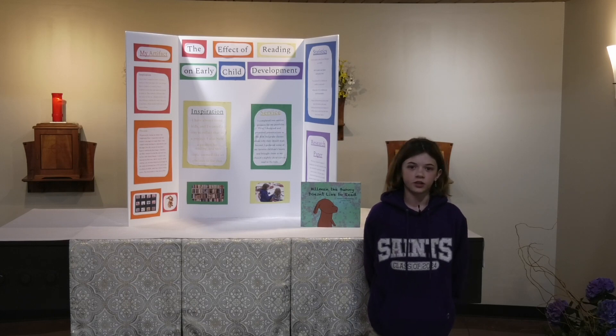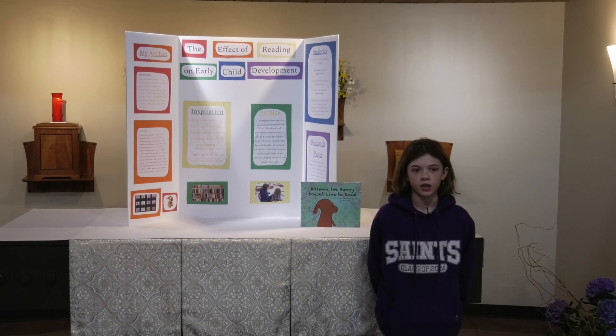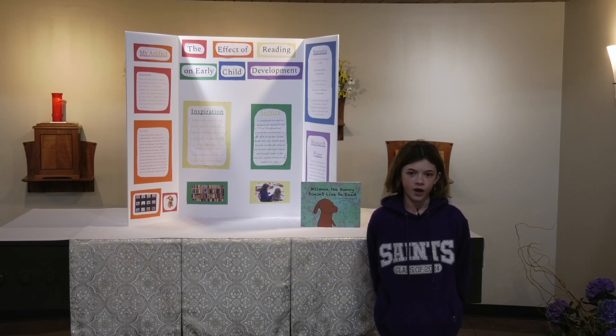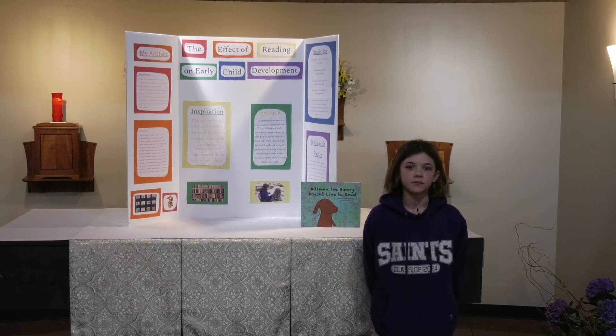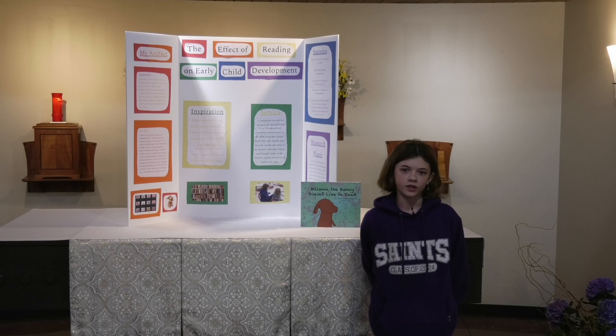My service project, I did two things. First, I created three presentations and gave them to the third grade classes about reading and why they should read and how it helps them. I also brought some of my old books to my mom's nursery and read to the kids, which was very fun. I still volunteer at the nursery all the time even now that my official service project is over.